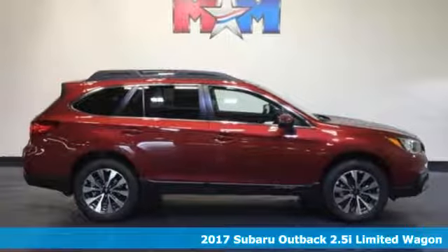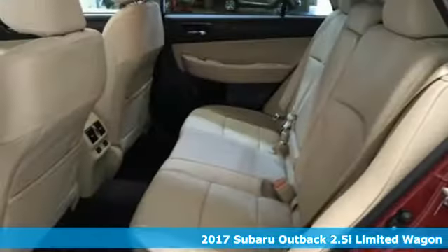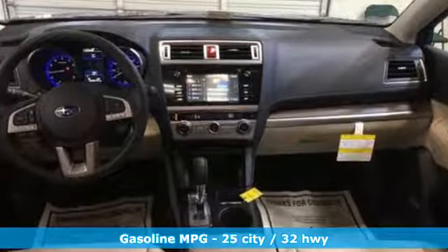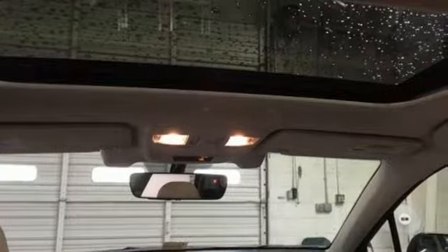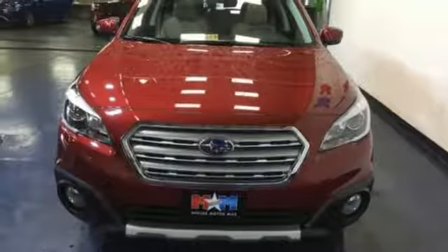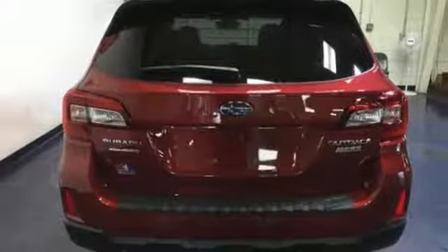Here's a 2017 Subaru Outback. It's meant to go where other crossovers can't, with the ability of symmetrical all-wheel drive and the added control of X-mode, optimizing the all-wheel drive performance, while vehicle dynamics control and traction control keep you safe over exciting terrain. The Subaru Boxer Engine and Lineartronic CVT with 6-speed manual mode and paddle shifters supply a dynamic driving experience. A rear vision camera makes you more aware of your surroundings.